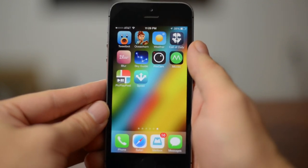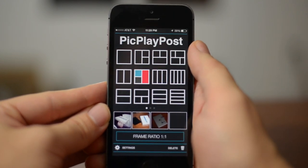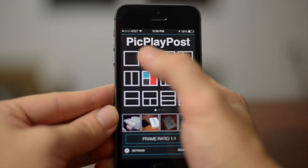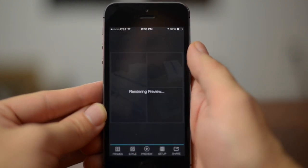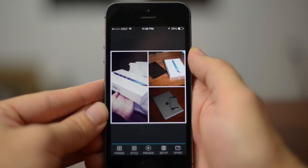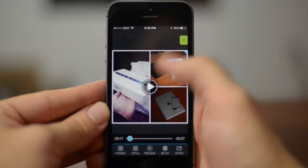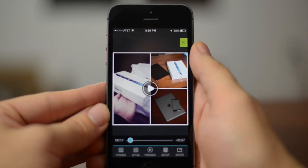Next is another one of my favorite applications — it's called Pick Play Post. This is a free application and I love it. What you can do is create a collage of photos with music playing in the background, just like I did earlier on Instagram. You can select your photos for the collage, have music playing over it, and post it directly to Instagram.